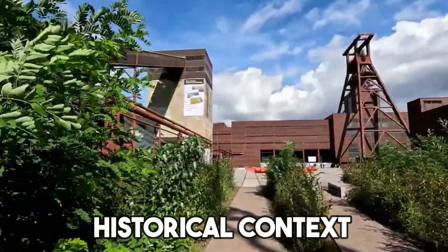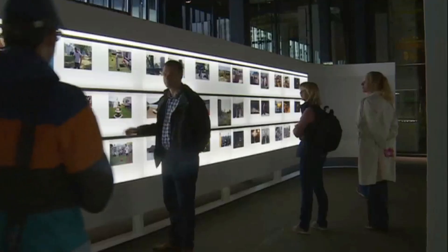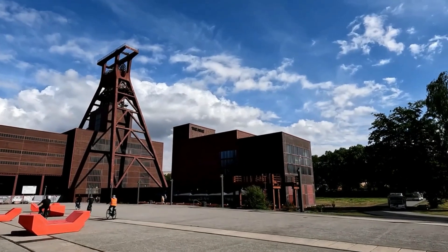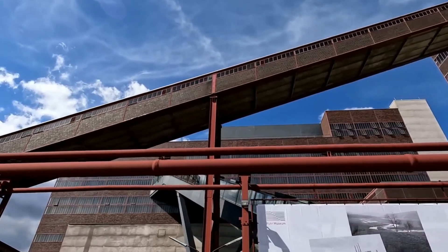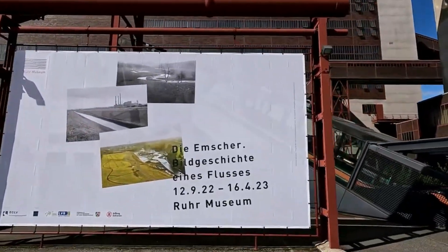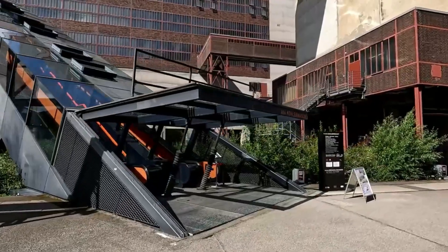To fully appreciate the significance of Zeche Zollverein, it is crucial to understand the historical context in which it emerged. The mid-19th century was a pivotal period in European history, marked by the rapid industrialization that revolutionized economies, societies, and daily life. Emerging amidst the industrial revolution's crescendo, this period saw a seismic shift from agrarian economies to mechanized industry.